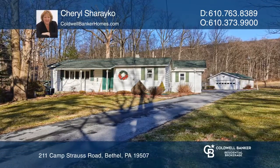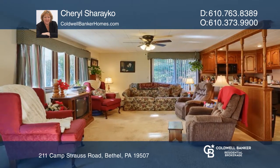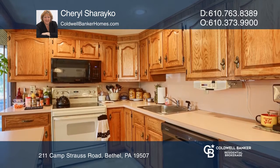Located at the base of the Blue Mountains, this cozy ranch is situated on a cul-de-sac on about two acres and backs up to state game land. The beautiful mountain stream-fed pond attracts wildlife.